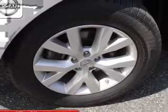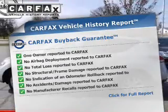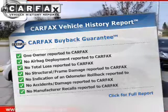brakes safely with the anti-lock braking system, and an included Carfax Vehicle History Report allows you to purchase with confidence and the knowledge that your buy was a smart choice.